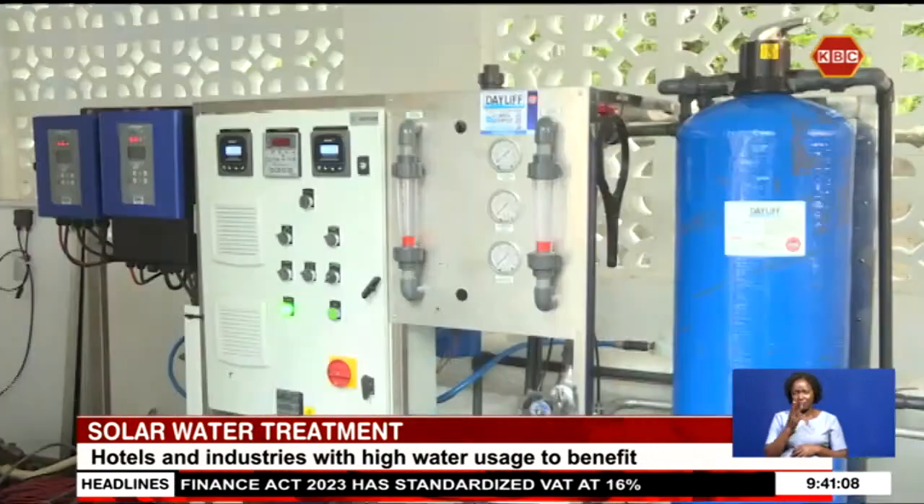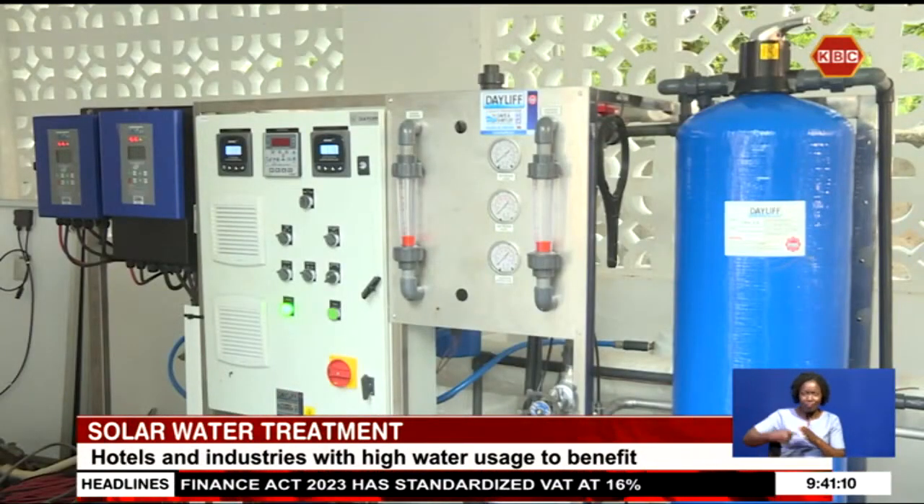Using seawater, for example, and converting that into fresh water. We're drilling very deep boreholes, but the water is contaminated with fluoride. So there is a very large market and it's driven by water scarcity issues in the region.